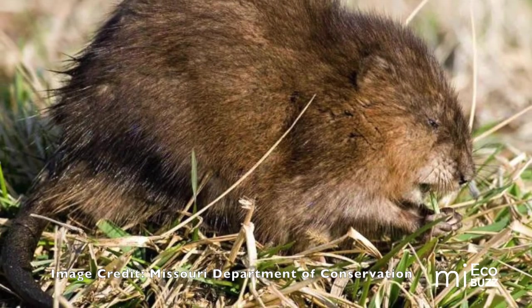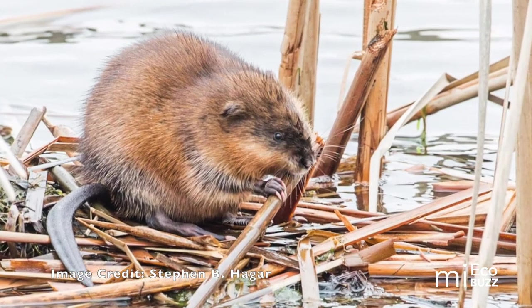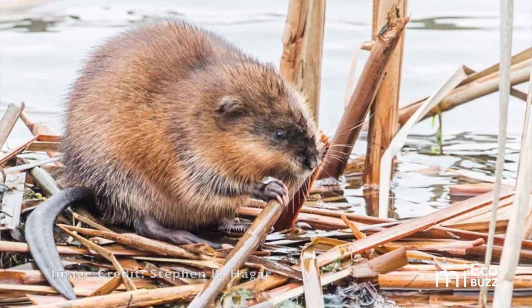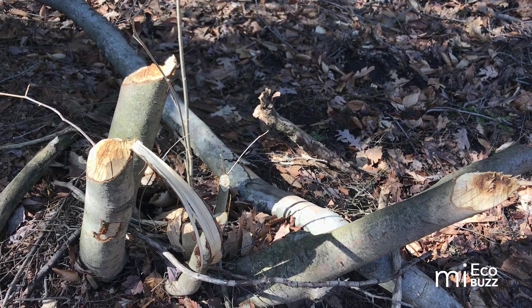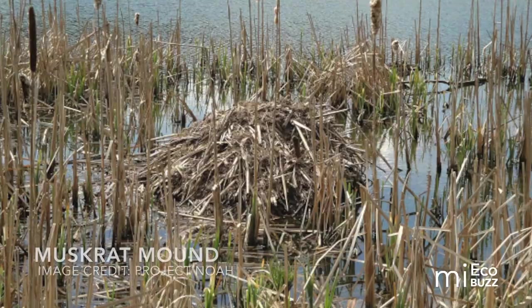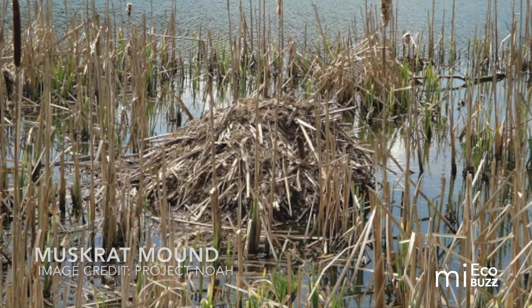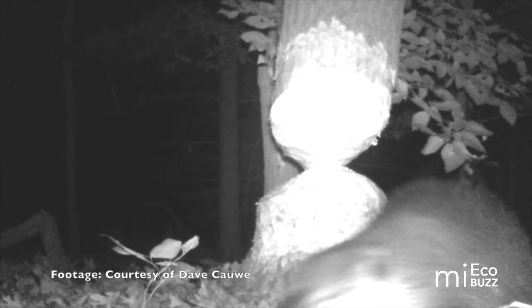Many people mistake muskrats for beavers, especially since they share the same habitat and rodent family tree, but muskrats are much smaller, weighing on average only five pounds compared to the beaver's 35 to 40. Beavers and muskrats also differ in their choice of housing materials — beavers utilize branches and logs whereas muskrats mold their homes from mud and grass. Muskrats also have a long skinny rat-like tail, spend relatively little time on land, and prefer the daylight hours, whereas beavers are generally most active at night.